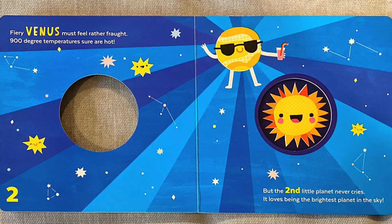Fiery Venus must feel rather fraught. 900 degree temperatures sure are hot, but the second little planet never cries. It loves being the brightest planet in the sky.